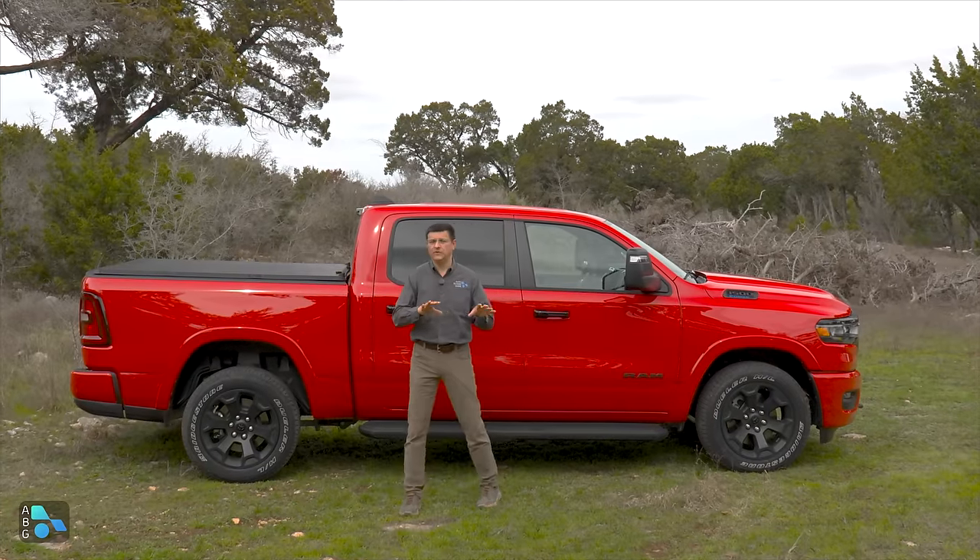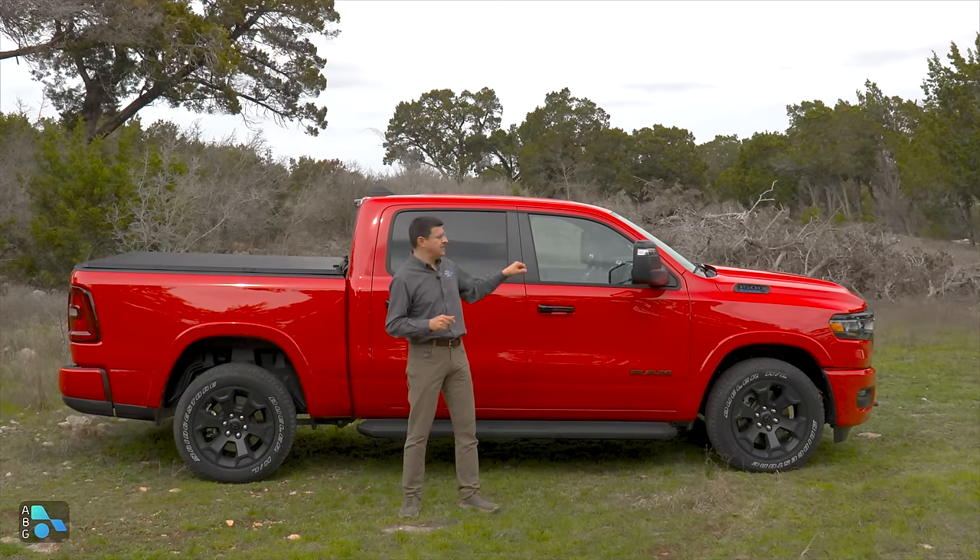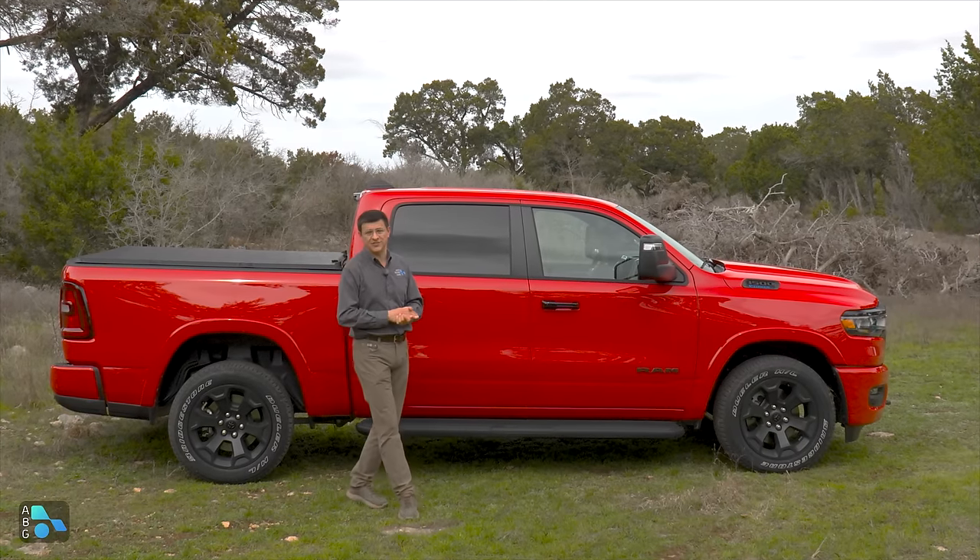We don't know what the future holds for the Ram 1500 Classic — will it continue for 2026? What engines will we find under the hood? Ram hasn't answered that particular question yet.